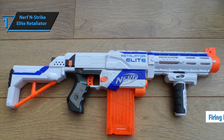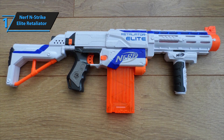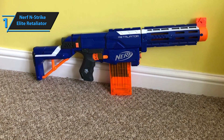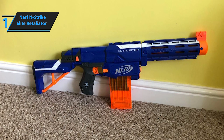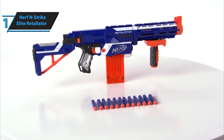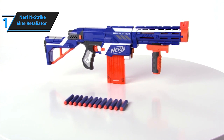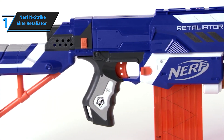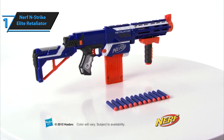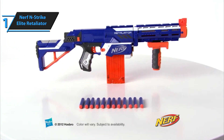One of the Retaliator Elite's most attractive features is its customization potential. With four different configurations available, including a barrel extension for long-range shots, users have numerous options for upgrading and modifying the blaster. The components are compatible with other N-Strike Elite blasters, allowing for further customization. The barrel extension features both upper and lower tactical rails. The Retaliator's adaptability makes it suitable for younger players, as it can be transformed into a lighter gun. Its design, range, firepower, and modification options also make it an excellent choice for experienced and strategic players. Overall, this model delivers top-level performance at an unbeatable price-quality ratio.